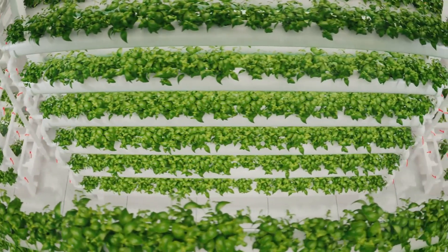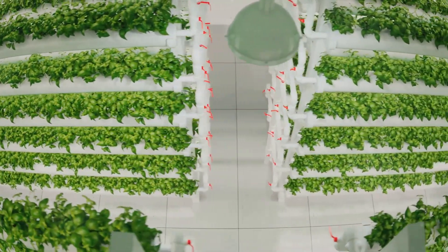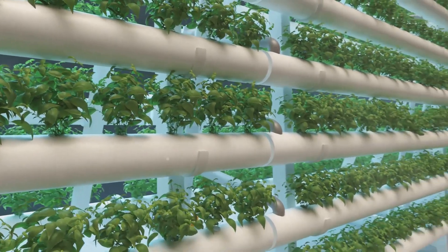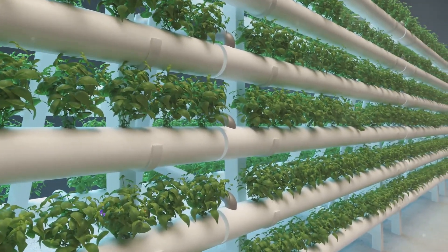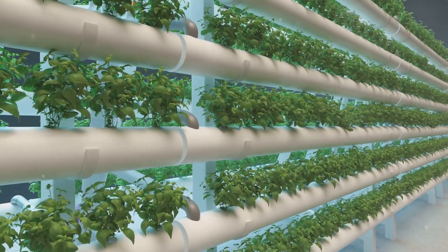By embracing hydroponic technology, we are not only improving our food systems, but also paving the way for a more resilient and adaptable agricultural future. This innovation is a clear example of how we can leverage technology to solve some of the most pressing challenges of our time.